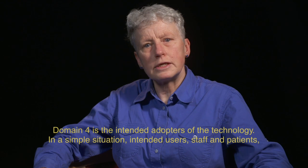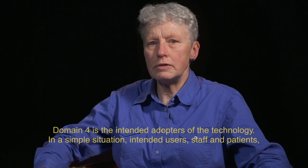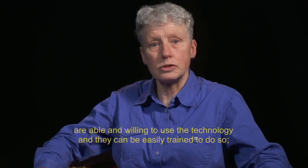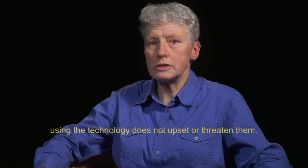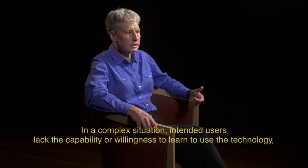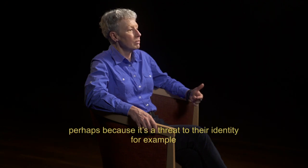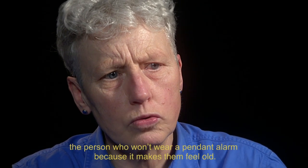Domain four is the intended adopters of the technology. In a simple situation, intended users — staff and patients — are able and willing to use the technology, and they can be easily trained to do so. Using the technology does not upset or threaten them. In a complex situation, intended users lack the capability or willingness to learn to use the technology, perhaps because it is a threat to their identity — for example, the person who won't wear a pendant alarm because it makes them feel old.